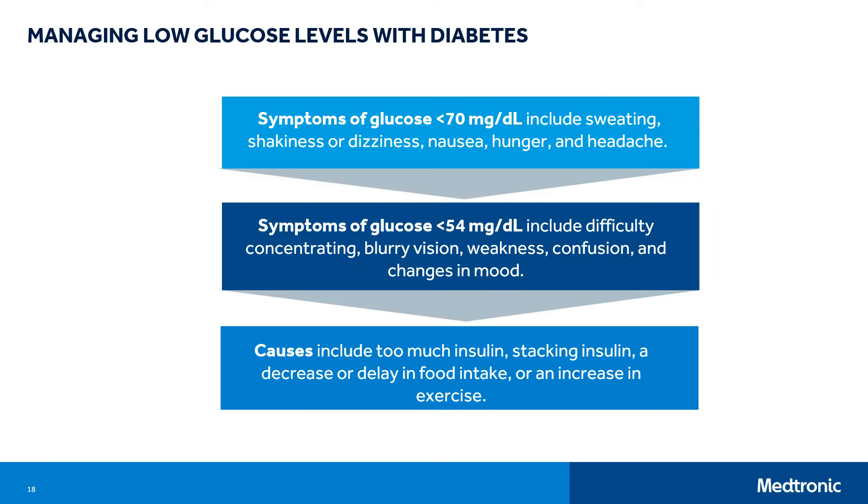We'll also discuss managing low glucose levels with diabetes. Symptoms of mild hypoglycemia — numbers below 70 milligrams per deciliter — may include sweating, shakiness or dizziness, nausea, hunger, or headache. Symptoms of moderate hypoglycemia — glucose values between 54 to 69 milligrams per deciliter — may include difficulty concentrating, blurry vision, weakness, confusion, and changes in mood. Causes may include too much insulin, stacking insulin, a decrease or delay in food intake, or an increase in exercise. It's important to have a treatment plan for low glucose levels.